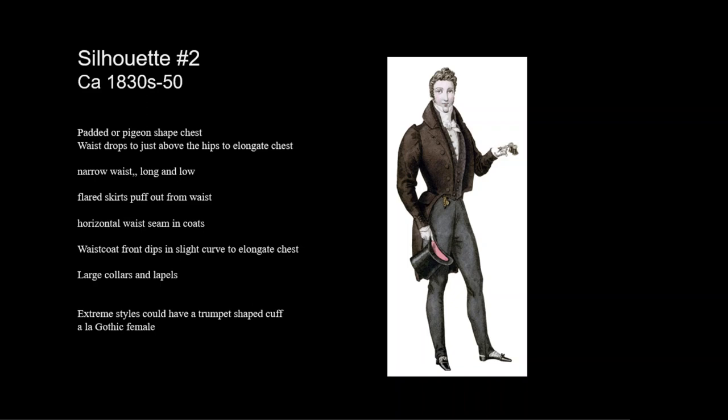The second silhouette during the 1830s to about 1850 is a rounder style. The waistline drops lower to just above the hips, and a full rounded chest is ideal. The coat sleeves may puff slightly at the top, tapering to a slim fit at the wrist. Wider shoulders and a small waist are ideal. Trousers are smooth and tightly fitted. The waistcoat develops a small point at the bottom. This silhouette moves into rounder shapes with a deep triangle on the chest revealing a white shirt.